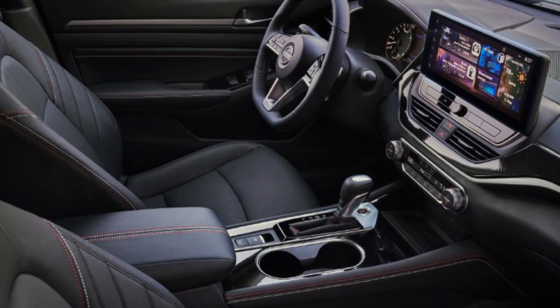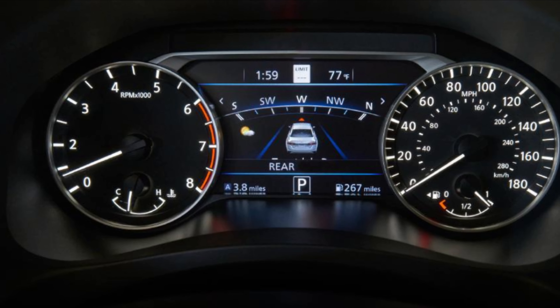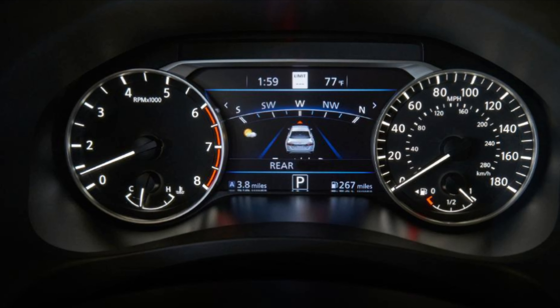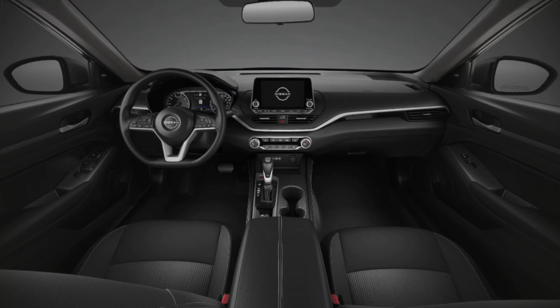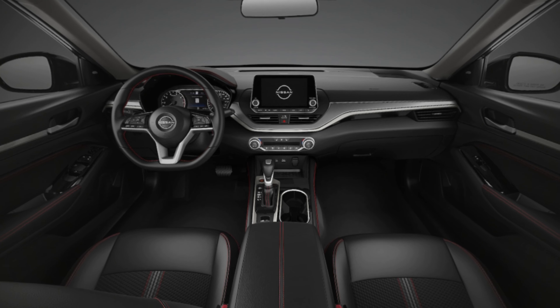You're going to want to spend a long time here. Zero-gravity front seats, inspired by the weightlessness of space — Ultima's zero-gravity seat design helps minimize pressure hotspots on the body, resulting in less fatigue and more comfort during the course of your drive.